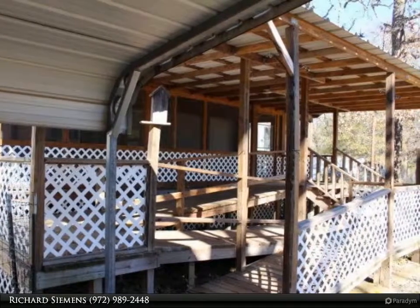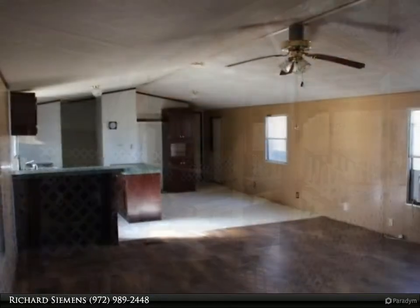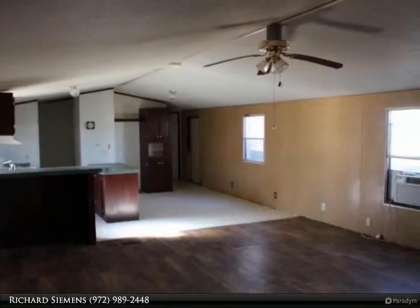There is a wheelchair ramp and stairs leading to the enclosed screen front porch. The home needs some TLC.